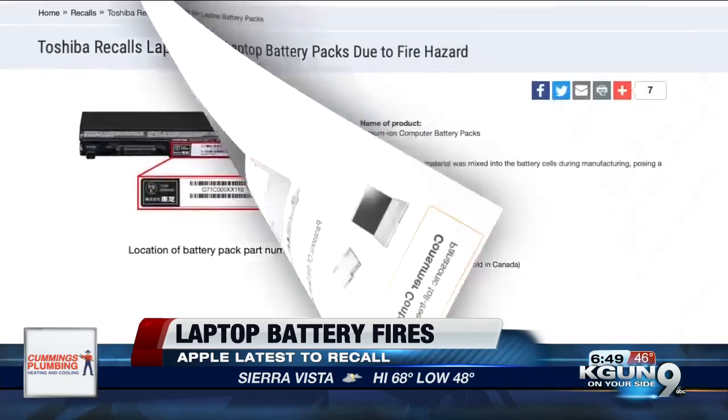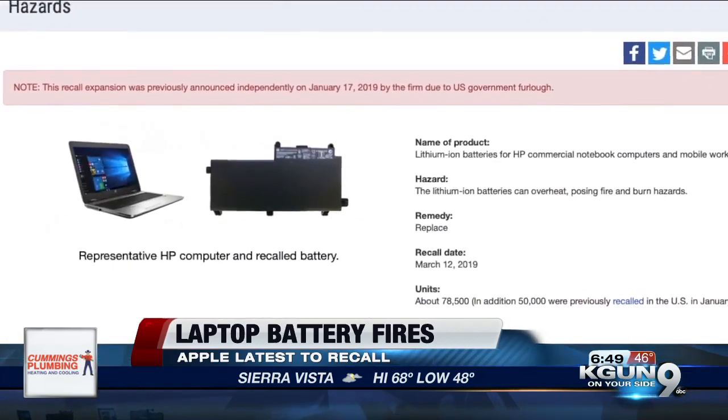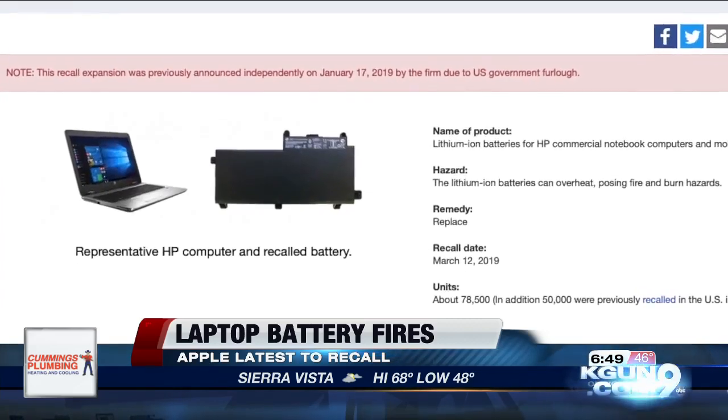Sony, Toshiba, Panasonic, and HP have all recalled laptop lithium-ion batteries for similar issues.